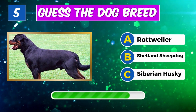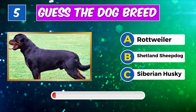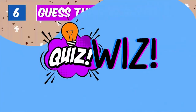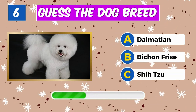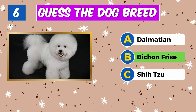Can you identify this canine? Absolutely, it's a Rottweiler. Recognize this breed? Spot on, it's a Bichon Frise.